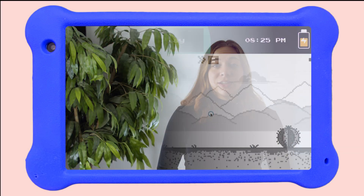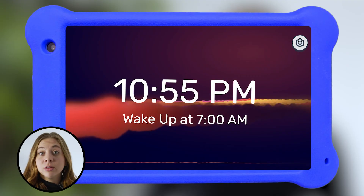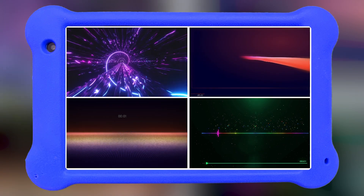Just like everything in Goalie, sleep mode is totally customizable from the parent app. You get to choose how long you want your kid to sleep each night and what calming sounds and visuals they'll fall asleep to.